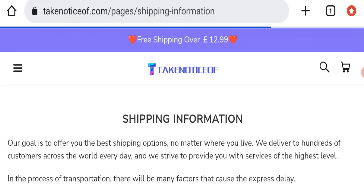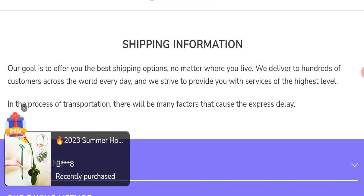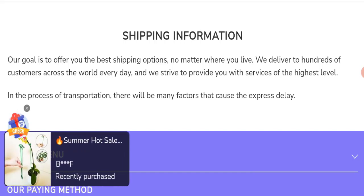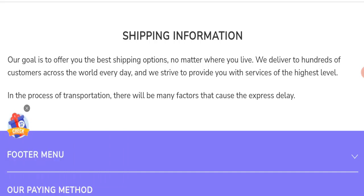Regarding the shipping policy, particular shipping days are not mentioned here, which is a concern. Before going further, please like, share, and subscribe to our channel, share your viewpoints in the comment section, and share this video with your family and friends so that they can't be scammed.